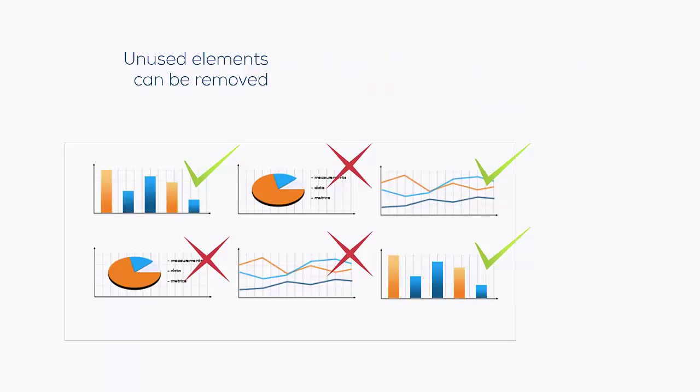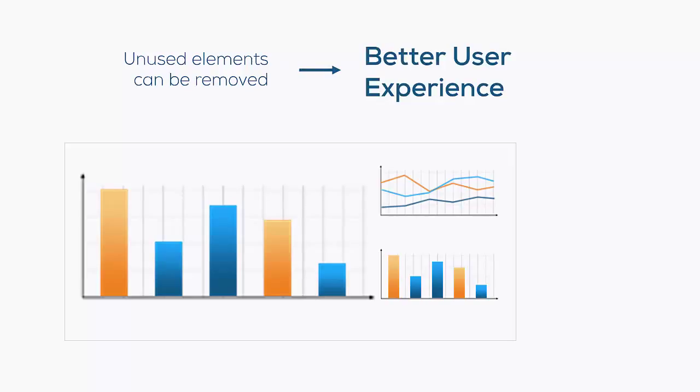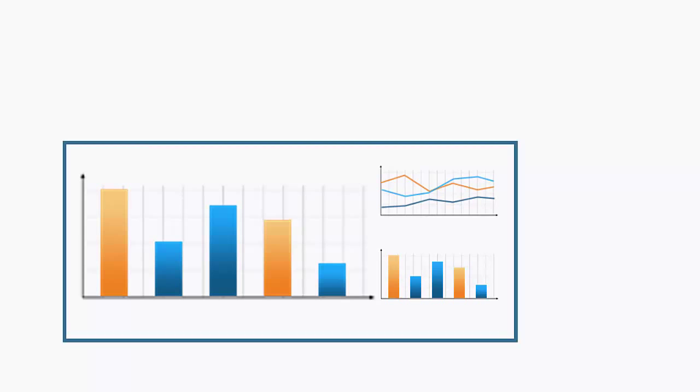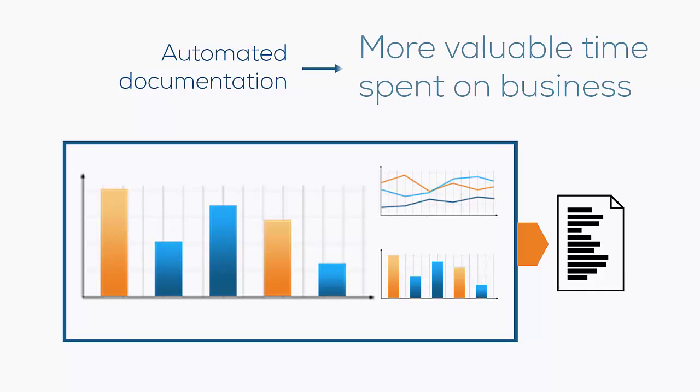Meanwhile, the information allows you to optimize report logic, layout, and workflow, making for a much better user experience. Analysts will be able to cut the time spent on paperwork radically as their reports are automatically documented. They can now spend more time gathering actionable business insight.